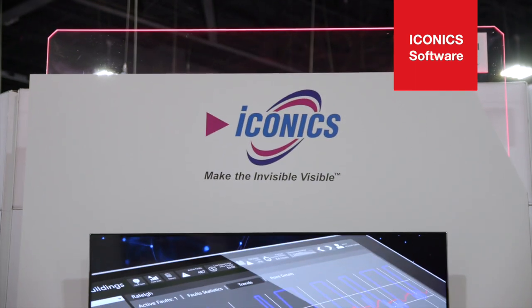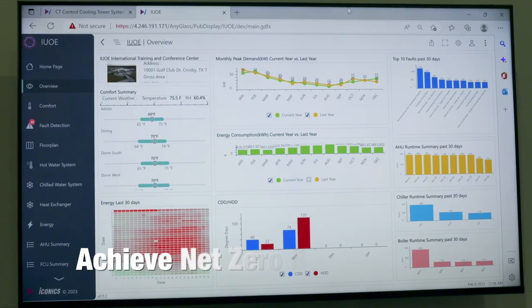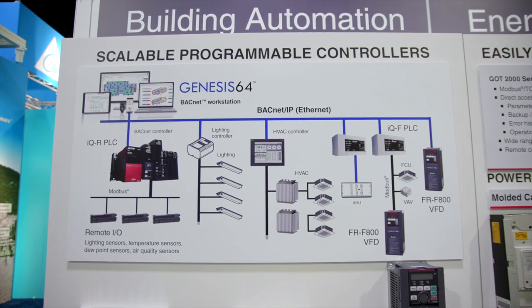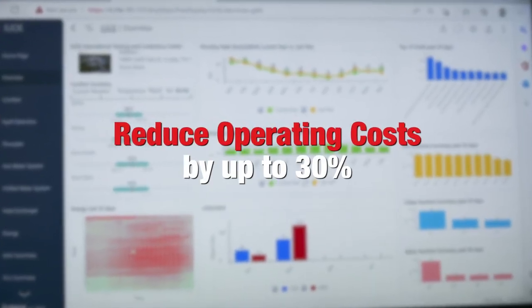ICONIC's high-performance building automation software helps you achieve peak efficiency and net-zero building goals for all mechanical, electrical, safety, lighting, and other systems, and can reduce operating costs by up to 30% regardless of the age of your buildings.